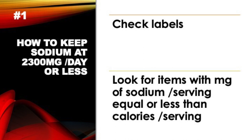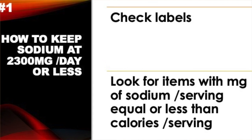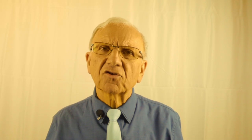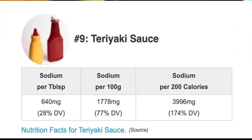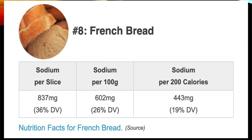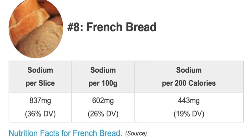Number 2: buy fresh or frozen so there is no added sodium. Number 1: look for items where milligrams of sodium per serving is equal to or less than the number of calories per serving. For example, this can of beans has 880mg of sodium per cup — three times more sodium in milligrams than calories. This teriyaki sauce has 640mg of sodium per tablespoon — way too much. A slice of French bread has 443mg of sodium per 200 calories — also way too much.